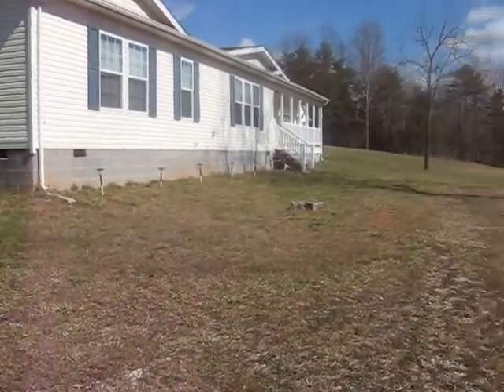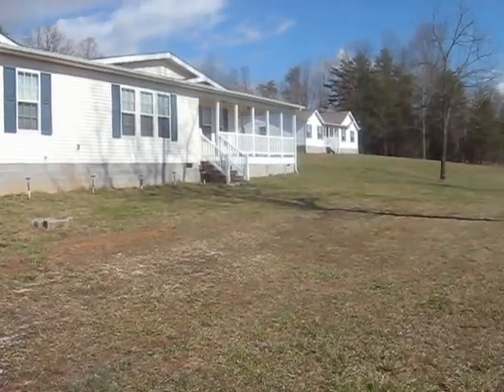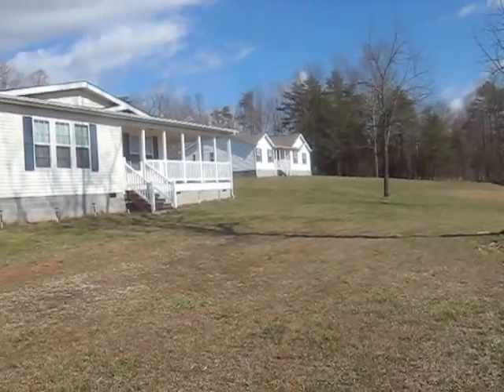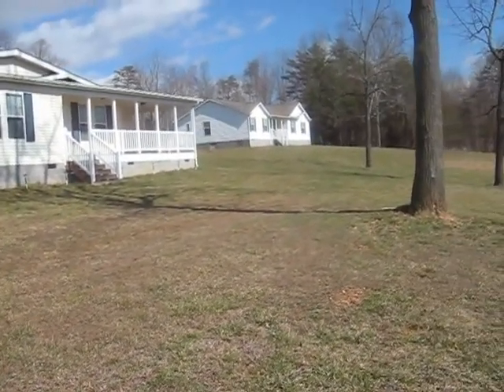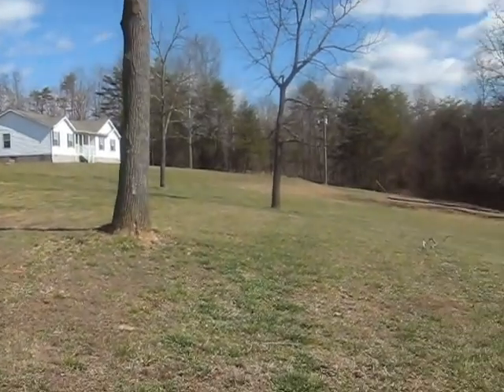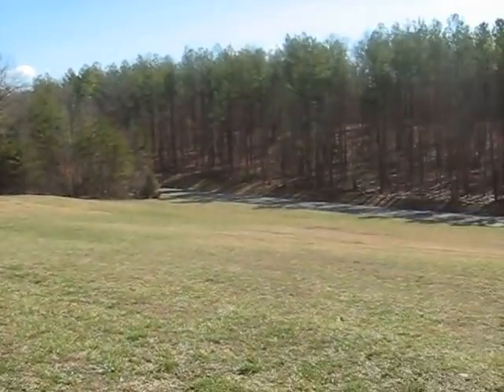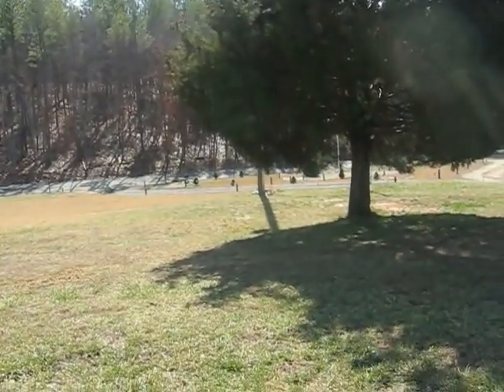The front view will come into play soon, or the other house all the way down there. You see it? Peeking out, all the way down — that's all the way down the hill, all the way by the mailbox.